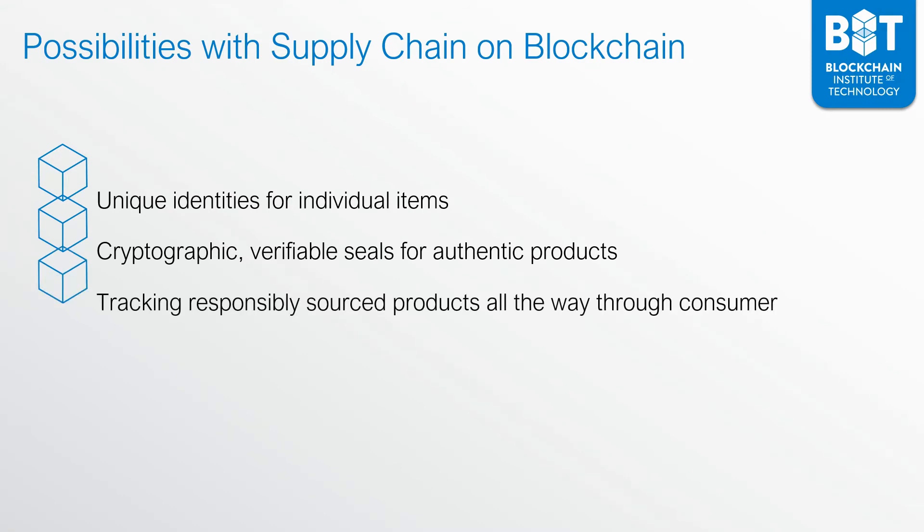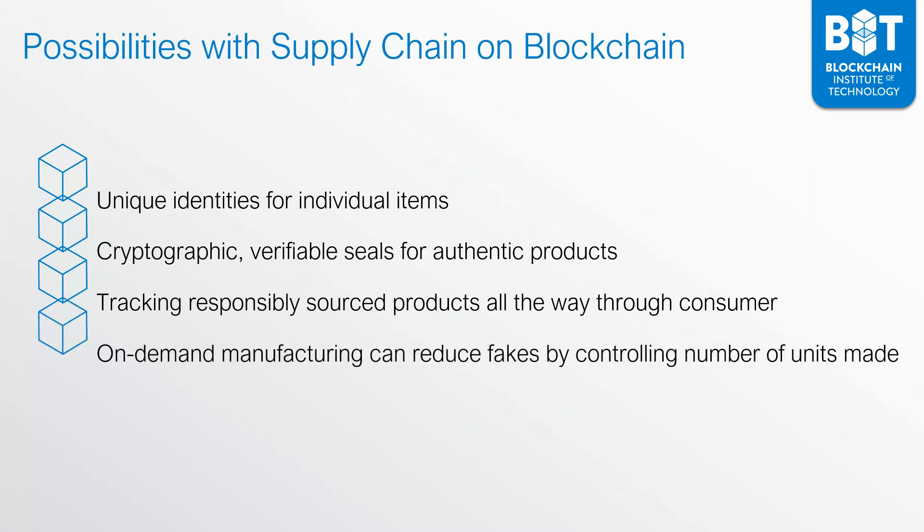You can also track responsibly sourced products all the way through to the consumer. For consumers focused on sustainably sourced products, you can provide them that information by giving them the entire provenance of the product, including the actual providers and suppliers for every step along the way. Key possibilities also include on-demand manufacturing, which can reduce fakes by controlling the number of units made. Because you know exactly how many units of a product are being created and tracked on blockchain, you only create what is required instead of creating surplus amounts.